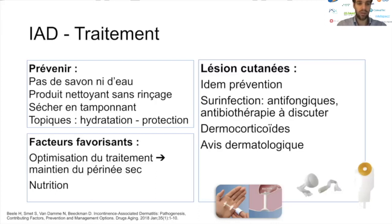On prendra en charge les facteurs favorisants en optimisant le traitement de l'incontinence urinaire ou fécale. L'objectif est de maintenir le périnée au sec, en pouvant utiliser d'autres dispositifs comme les obturateurs anaux, les collecteurs fécaux proposés par Hollister en cas de diarrhée abondante. Lorsque les lésions cutanées sont présentes, c'est le même traitement que le traitement préventif. En cas de signes de surinfection, on peut utiliser des antifongiques, voire une antibiotérapie après avis dermatologique, en association avec des dermocorticoïdes. Il faudra également prendre en charge l'état nutritionnel du patient.